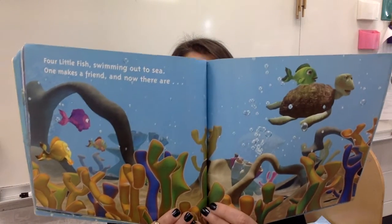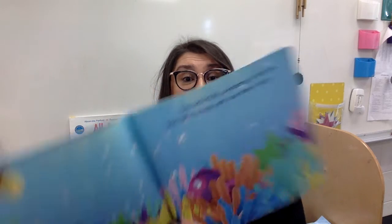Fish eating potato chips! You're right — this book is fiction. Four little fish swimming out to sea. One makes a friend. Now there are three. Can you show me three fingers? One, two, three. Three little fish swimming in the blue. One waves goodbye. Now there are two. Two little fish swimming in the sun. One takes a nap. Now there's only one. One little fish — what will he do?